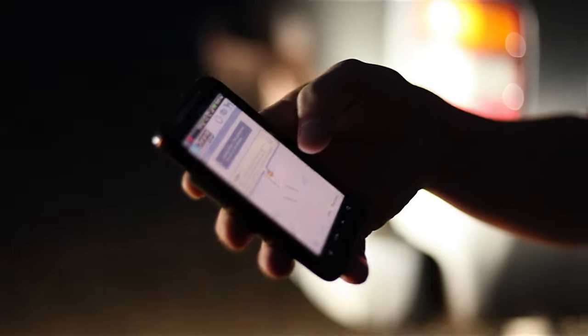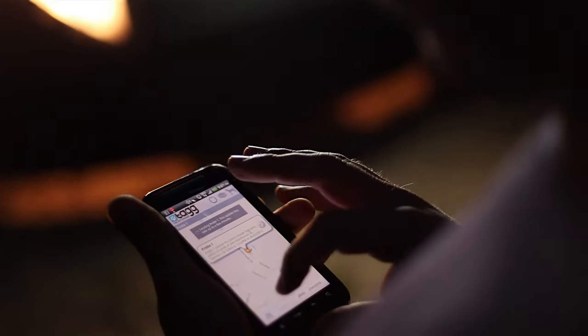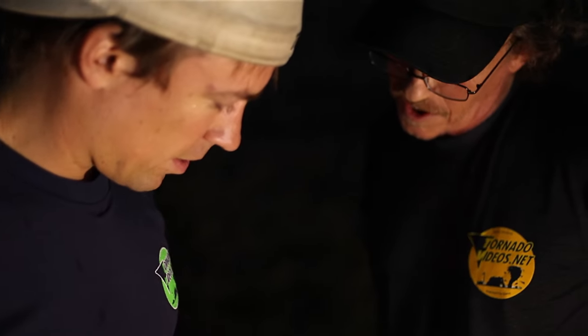We're locating the position of the probe right now. It got sucked into the aft half of the storm and was flung back to the west. We think it came down just west of our position — it'll take a few minutes to locate. We better go find it. It's in the city somewhere.